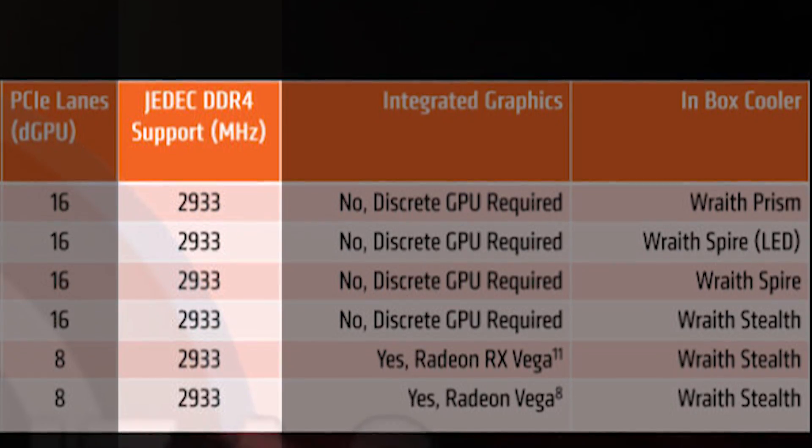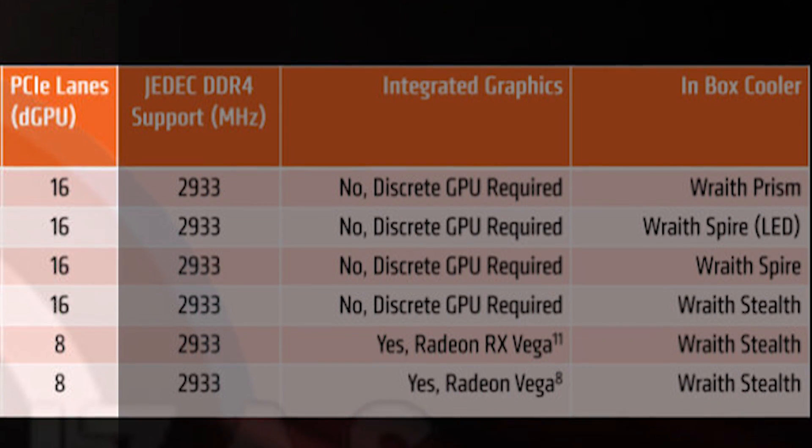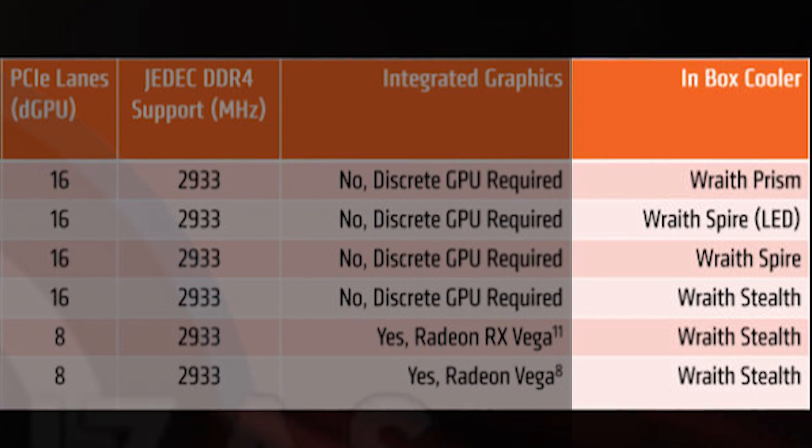All of the new chips, on top of sharing the same 12-nanometer Zen+ node, have a few other things in common. All chips will feature memory support for up to DDR4-2933 MHz, will feature 16 PCIe lanes, and each chip will come bundled with an included Wraith cooler. And since it's Ryzen, all chips will be unlocked for overclocking. All four chips are expected to drop next month, on the 19th of April.